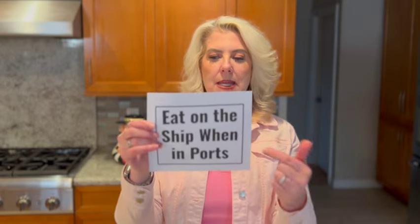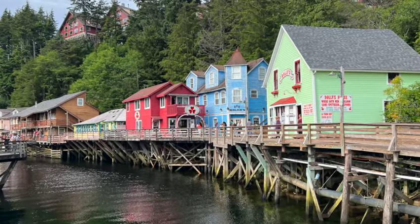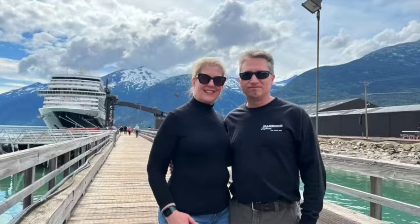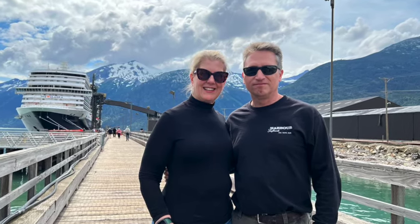You may want to eat what the locals eat when you get off the ship, but you're really eating what the other tourists are eating. For me, eating in port is a mistake. Instead, eat on the ship. If you have a long day in port, go on your excursion or do what you planned, then get back on the ship, eat, take a little rest, and head back out for the rest of the day. Last summer we spent $150 on mediocre food in town — I have no idea why we didn't just go back to the ship for lunch.